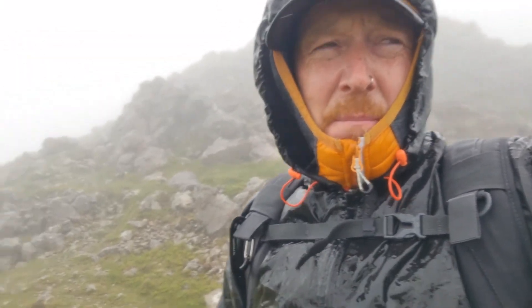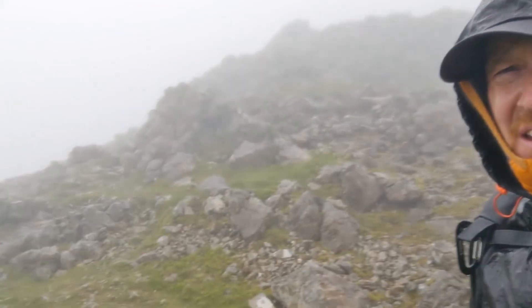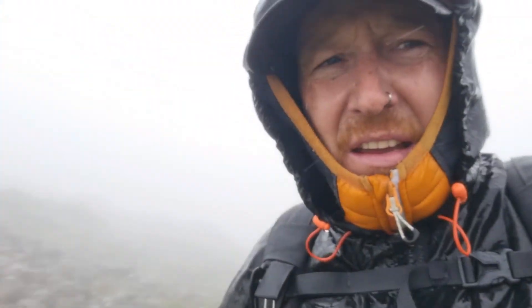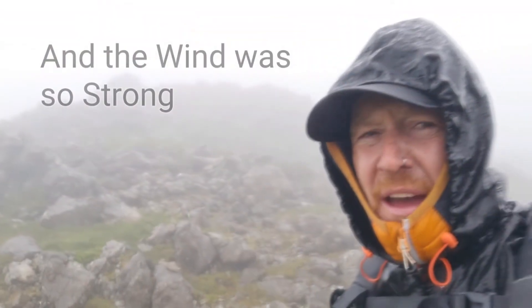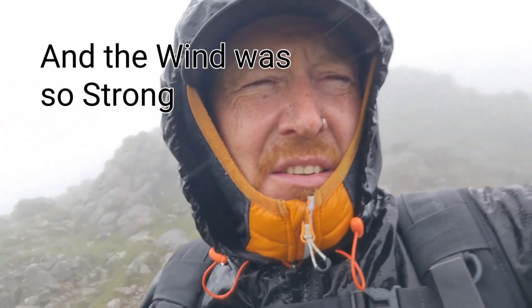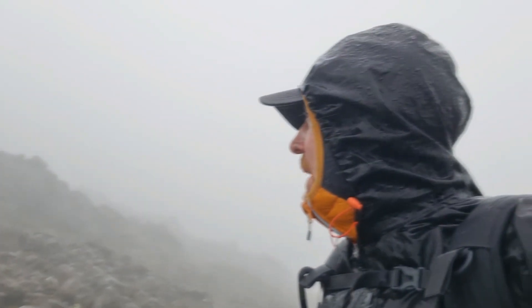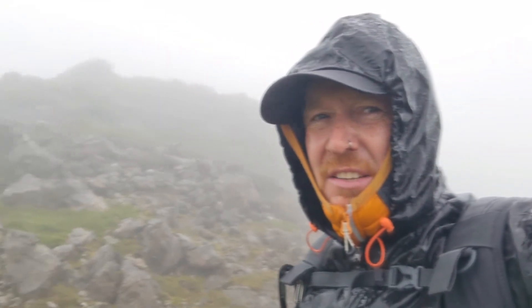We're literally like a stone's throw away — it's up there — but it's that foggy. We've never been before. It looks like we've got a drop down there, and a drop down that side. We've got to get up there, but listen — we're just going to call it a day. Not afraid, not scared to call it a day, because we just don't know. And if we don't know, it's better being safe, isn't it. So we're going to go back down because it's ridiculous.